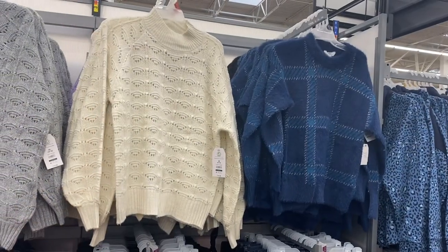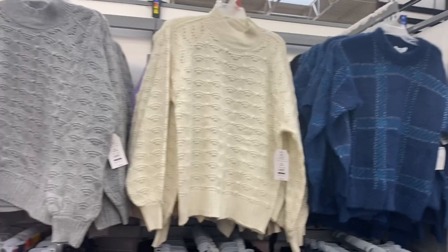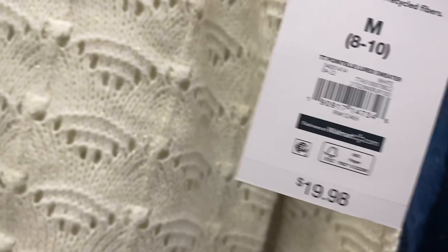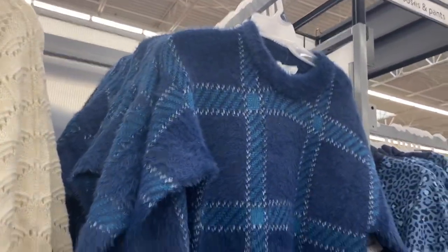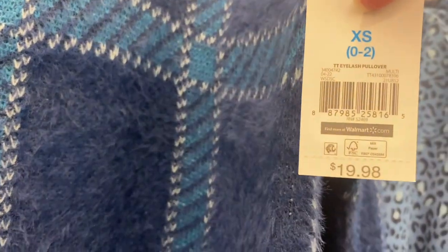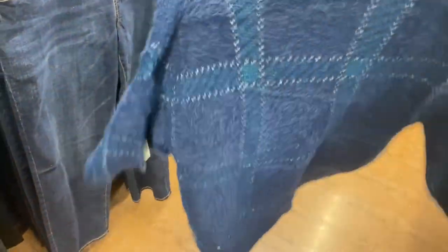I almost didn't notice this — the one on the left I've shown before, it also comes in gray and has sparkle with lots of cutouts where you can see gold shimmer. It's $19.98. And they have the eyelash pullover for $19.98 — I think I saw it in a different color before. This one has a mock neck.